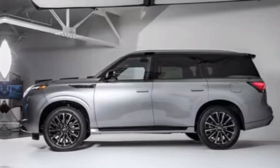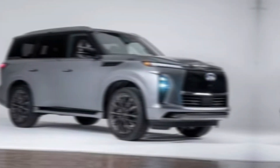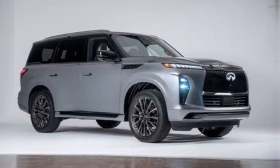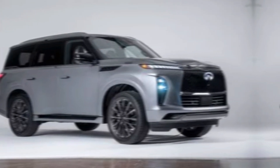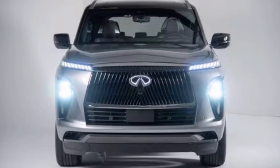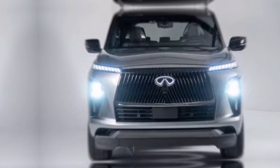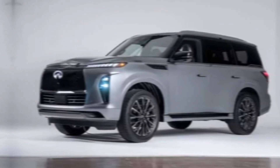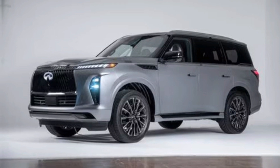The 2025 Infiniti QX80 is for those who demand the best. It's for families who need a spacious and luxurious vehicle to comfortably transport everyone and everything. It's for those who appreciate cutting-edge technology and a powerful driving experience. The all-new 2025 Infiniti QX80 is a force to be reckoned with, offering a compelling blend of luxury, technology, performance, and space. If you're in the market for a full-size luxury SUV that truly stands out, then the QX80 deserves a serious look.